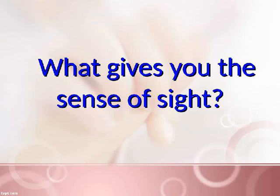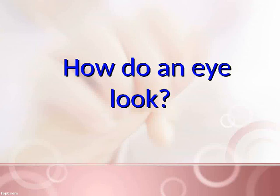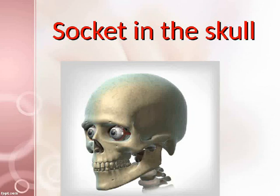What gives you the sense of sight? Eyes. How does an eye look? Round ball. Where are eyes placed? In a socket in the skull.